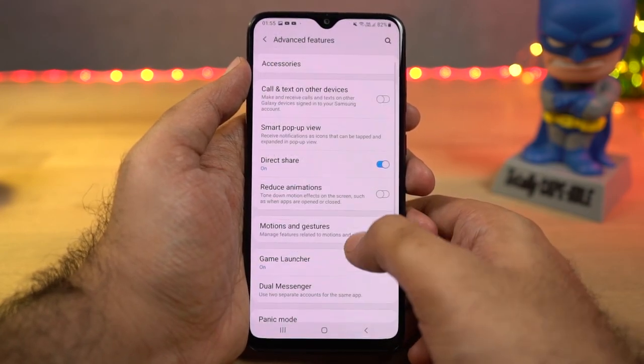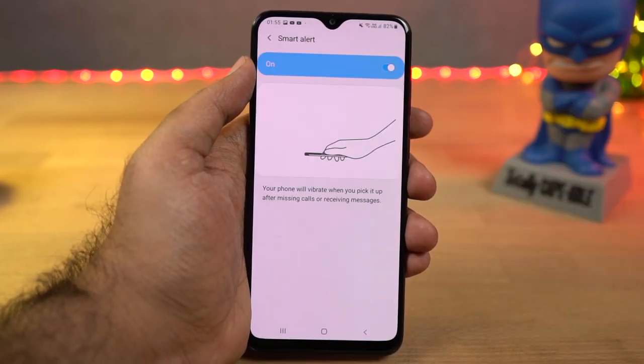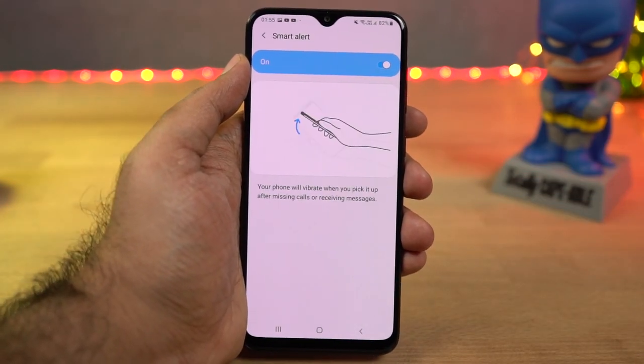Next we have smart alert. Once you enable this feature, every time you pick up your phone it will vibrate if you have a missed call or a message.